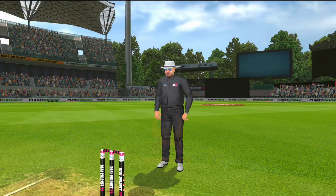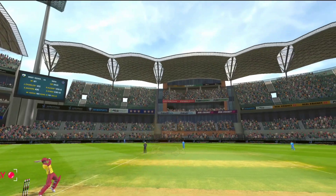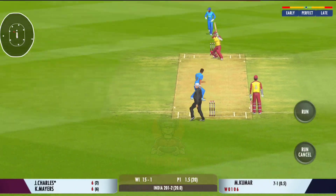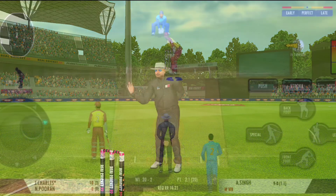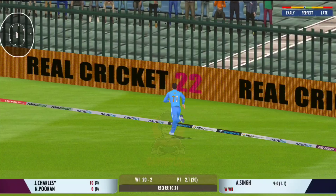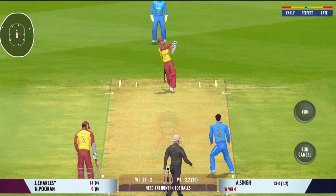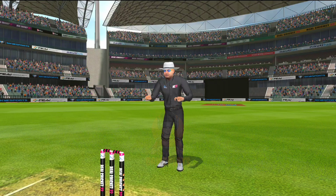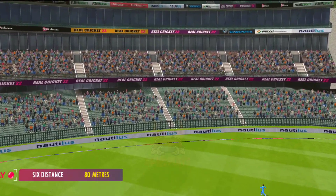Nobody's going to get that — hit exactly where he wanted to. That is glorious, absolutely glorious, perfect timing. Found the gap beautifully and that races away to the boundary again. That's hit hard, that's it for six! That's a great shot, lovely timing, ball hitting the sweet spot.